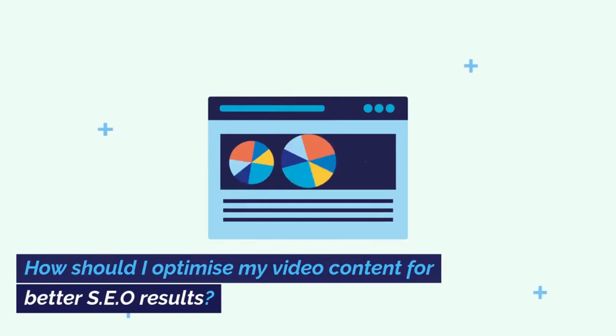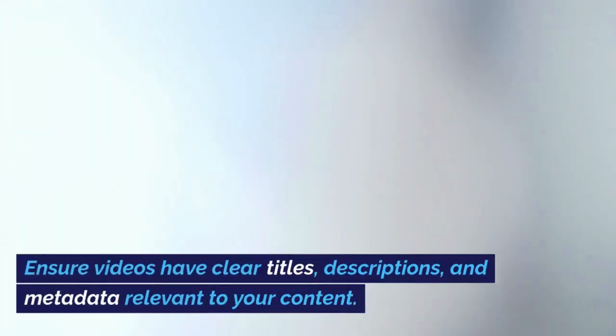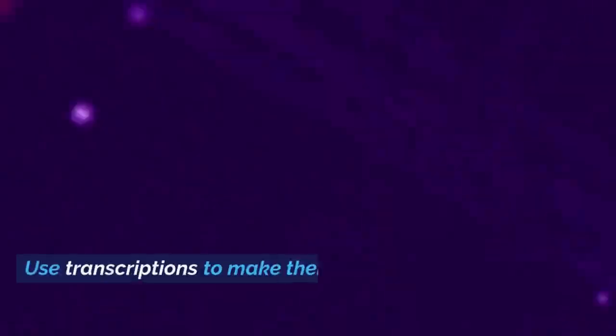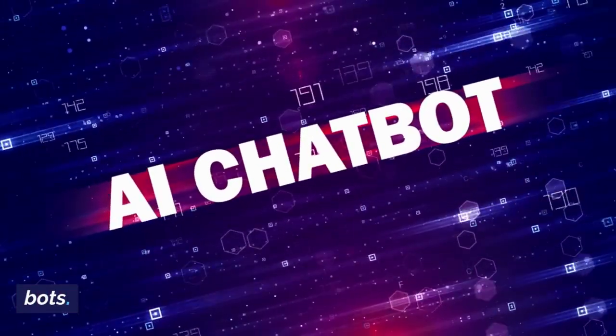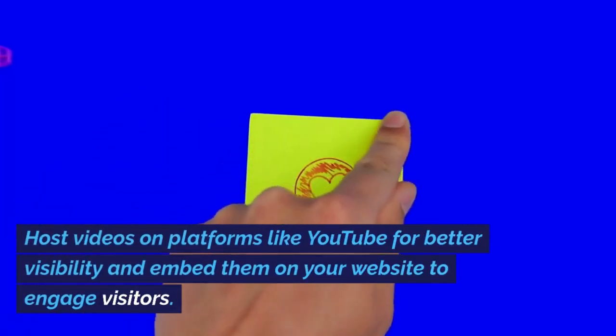How should I optimize my video content for better SEO results? Ensure videos have clear titles, descriptions, and metadata relevant to your content. Use transcriptions to make them searchable by bots. Host videos on platforms like YouTube for better visibility and embed them on your website to engage visitors.